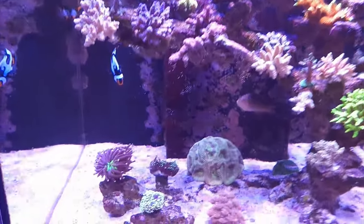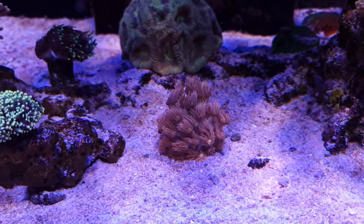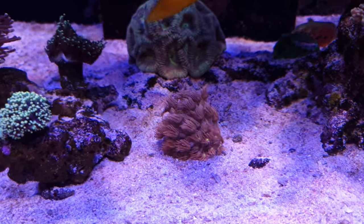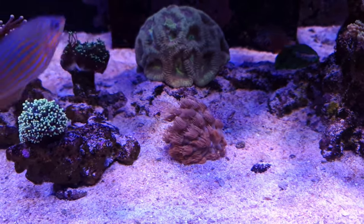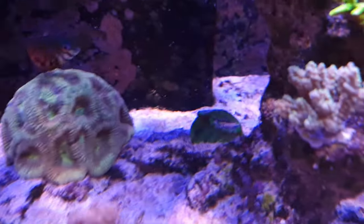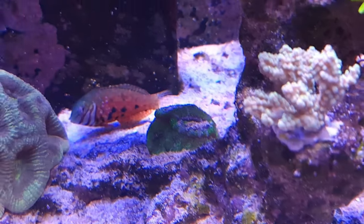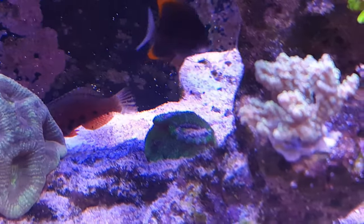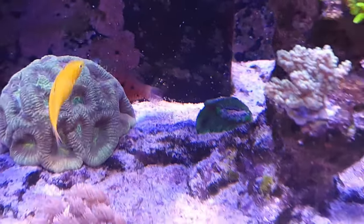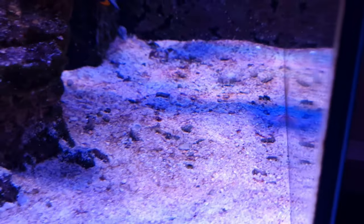The tank is doing quite well in general. The torches in this little corner are doing well, and that goniopora has actually grown quite a lot, so I've ordered a frag tile to put it on so it can base out and be off the sand bed. The acanthastrea in the back also needs to go on a frag tile, and I'm toying with the idea of getting a clam for the back to fill out the sand bed with a bit more color.